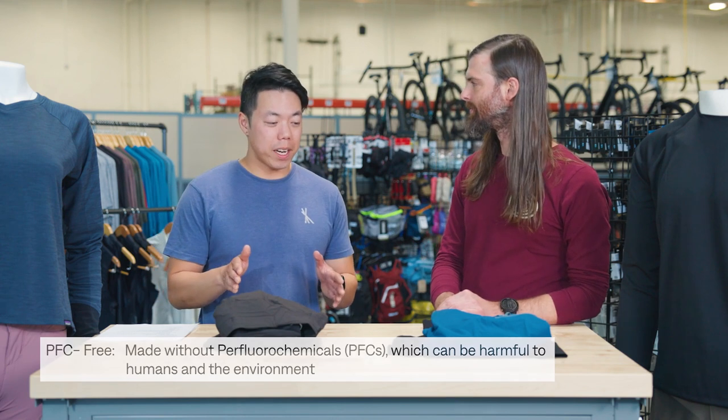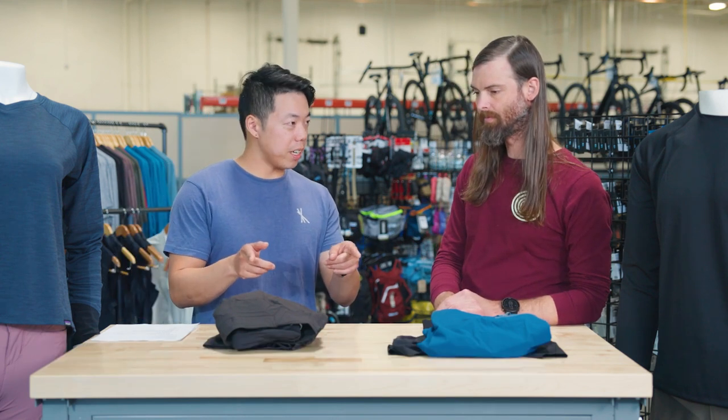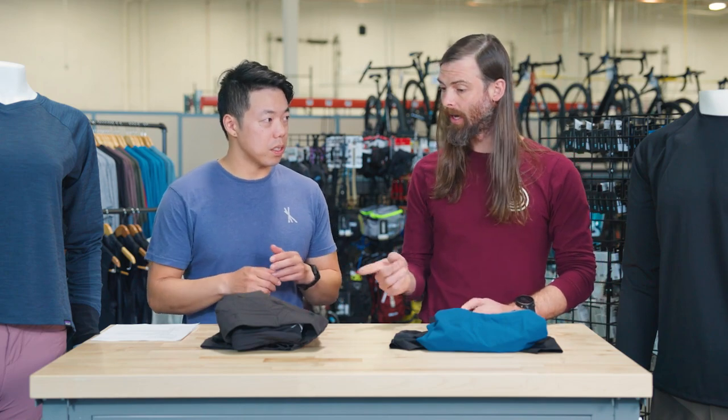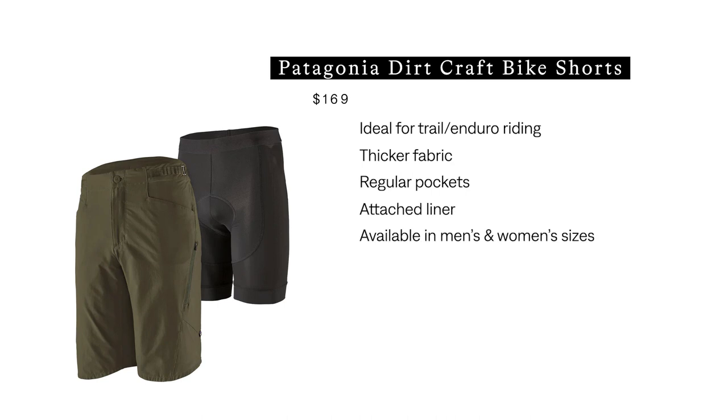So I'm really excited to try out some of their mountain bike apparel. You brought us two pairs of shorts here to check out? Yeah, we've got the Dirt Craft short and the Dirt Roamer short here today. The Dirt Craft is going to be more for your trail and enduro rider. You're going to find a slightly thicker fabric and nice standard pockets on the side, with an integrated attached chamois inside — or liner.